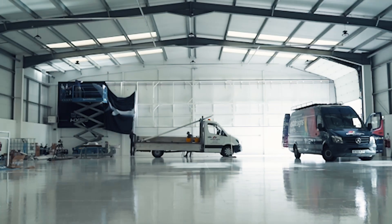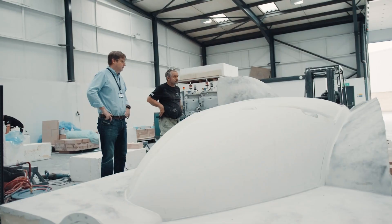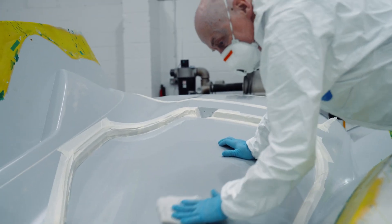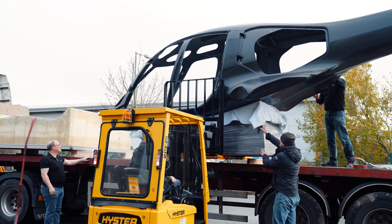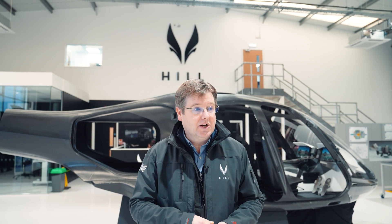Over the course of the past six months or so, we've gone from an empty facility to a facility where we can manufacture our own patterns, our own low-cost molds, and ultimately our own airframes in aerospace-grade materials — but at a price point that general aviation can withstand.